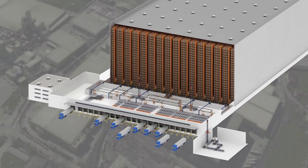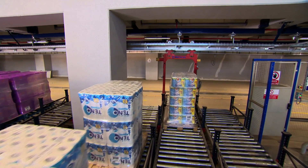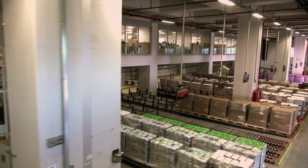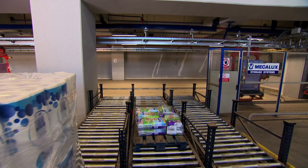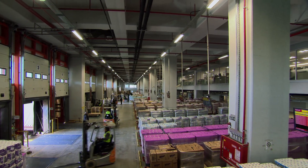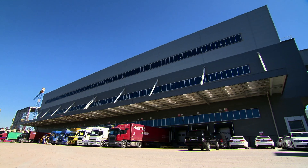The monorails carry pallets to the dispatch area, which is located on level 0 and has 17 dynamic channels. The dynamic channels, with a capacity of 33 pallets each, are gravity storage systems which are suitably inclined, allowing pallets to move across the surface so goods can be grouped for each order or route. The truck arrival and dispatch system at Hayat Kimya is in operation 24 hours a day, 7 days a week, handling more than 150 trucks per day.